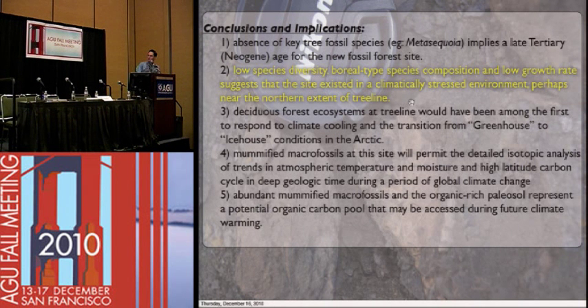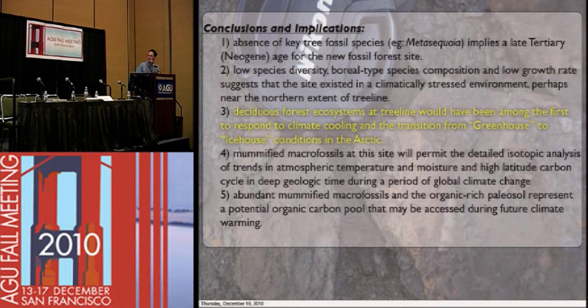The low species diversity, boreal-type species composition, and low growth rate suggest that the site existed in a very climatically stressed environment, perhaps near the northern extent of tree line. The deciduous forest ecosystem at tree line would have been among the first to respond to climate cooling and the transition from greenhouse to ice-house conditions in the Arctic. If you want to study climate transition, you want populations right at the edge of their survival because they're the ones that will really respond to smaller perturbations in climate. By looking at very high resolution — annual to sub-annual — at the tree rings and the chemistry of the tree rings, we can get an idea of what the climate was doing, how fast it was doing it, and how quickly the ecosystem was responding.